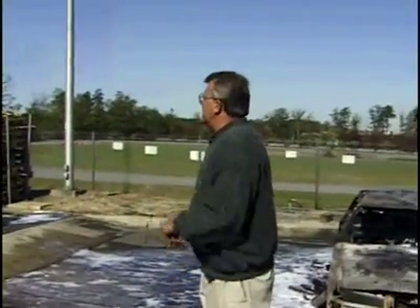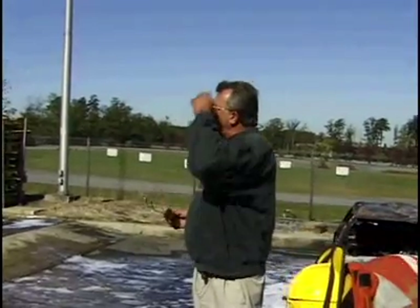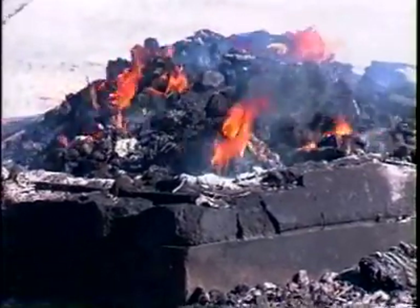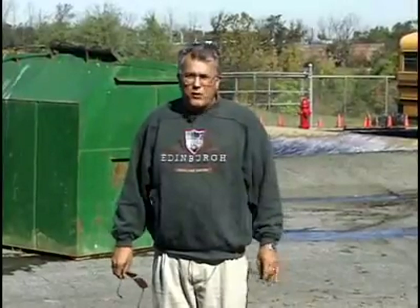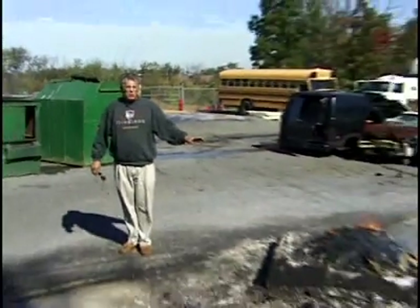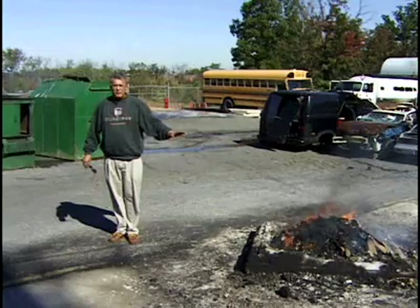The next fire we have is a coal fire. What we have here is a nice warm coal fire — it's only been burning for about 35 to 40 minutes, but it's enough to give you an idea of how PowerCool will cool down a coal fire rapidly with very little water.